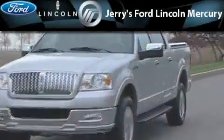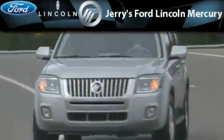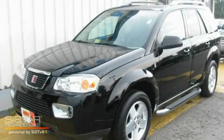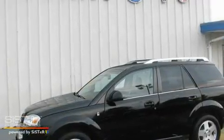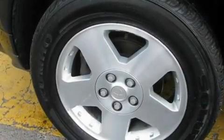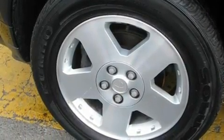Another fine vehicle offered by Jerry's Ford Lincoln Mercury. This is a 2006 Saturn Vue, a car-like ride in a space like an SUV. It has a 3.5-liter six-cylinder engine, an automatic transmission, and all-wheel drive.